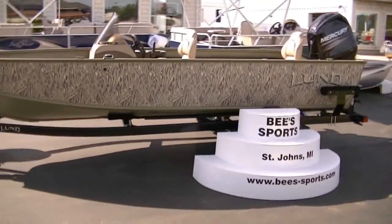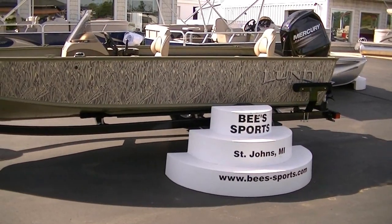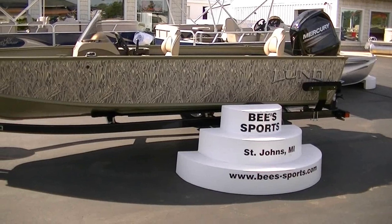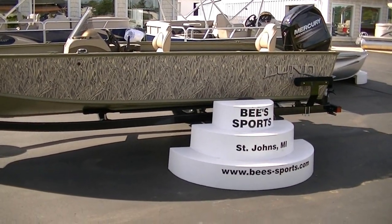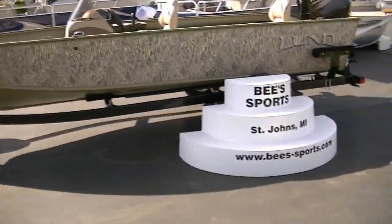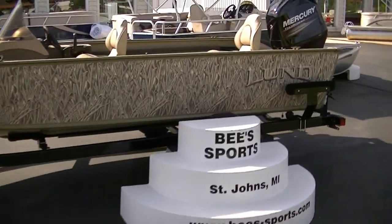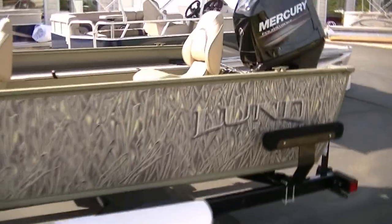2014 18 Alaskan SS with a Mercury 90 four-stroke on it. Has a Shorelander trailer. You're looking at 18 foot 9 and 83 inch beam — very wide boat. The whole point of an Alaskan boat is to beat it up, to take it wherever you want to.